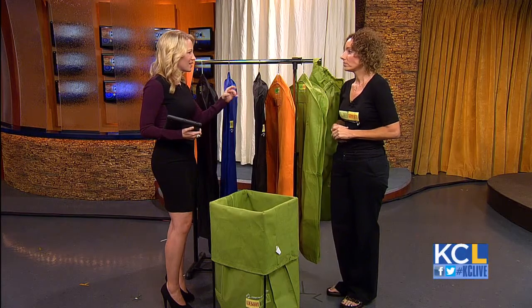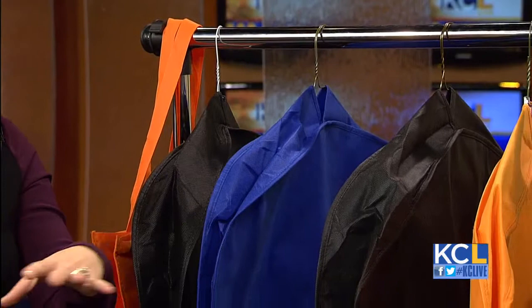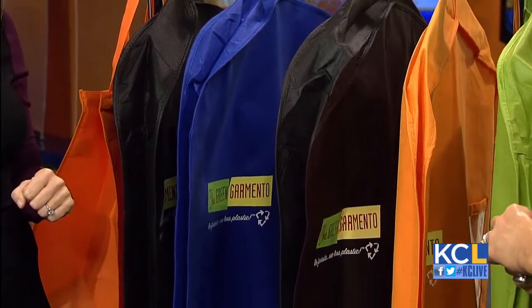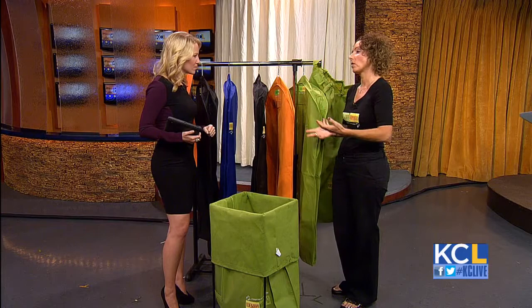In terms of using the Green Garmento, how many plastic bags have you saved? About 2 million pounds, we think. We've had the bags out there for about five years, and we have dry cleaners all over the country and in 21 countries abroad that use our bags. So it saves them a ton of money and it saves their customers all that nuisance.